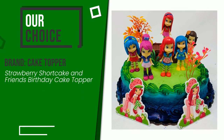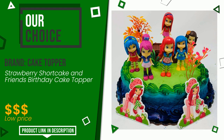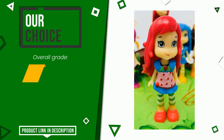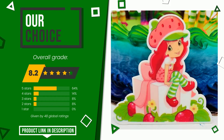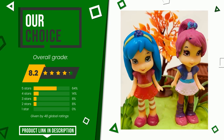The overall grade assigned to this cake topper article is 8.2 out of 10. It turns out to be our best choice and presents itself as one of the best solutions for this type of product. It is suitable for the needs of those looking for products with good value for money. At the bottom of the description you will find the link to get more information or see the updated price.